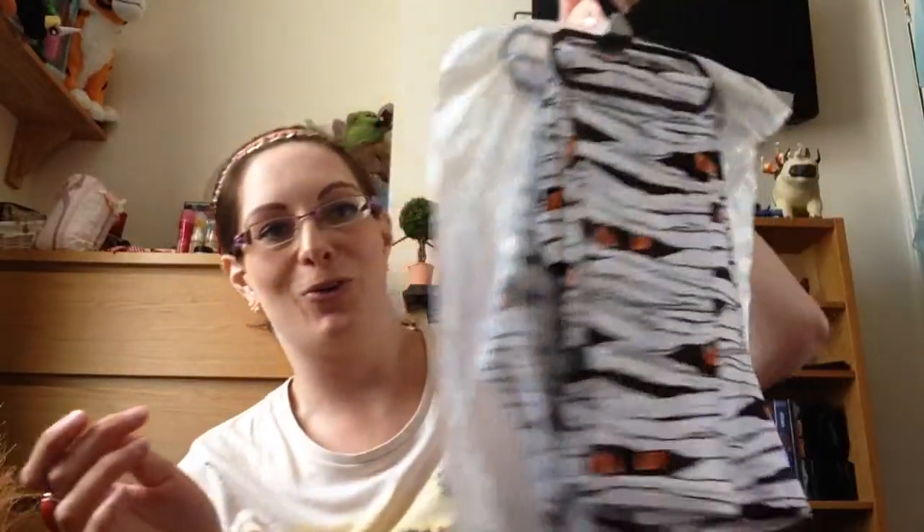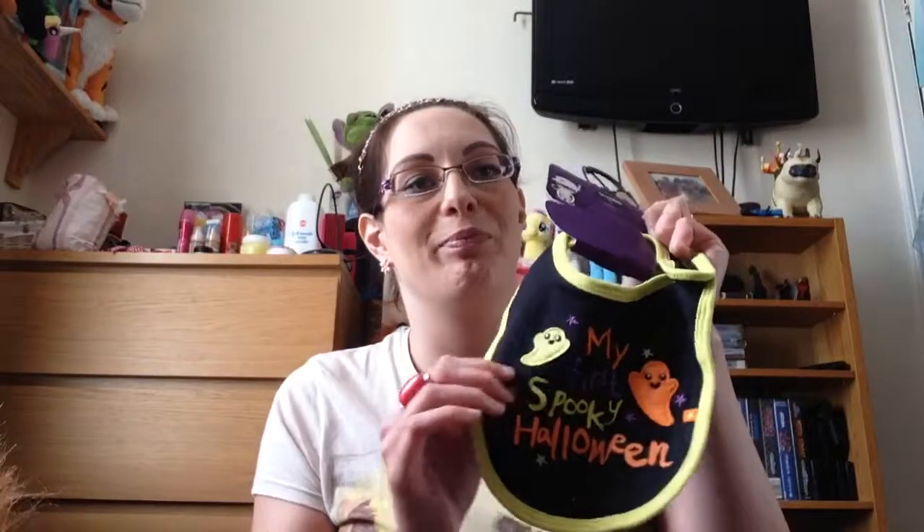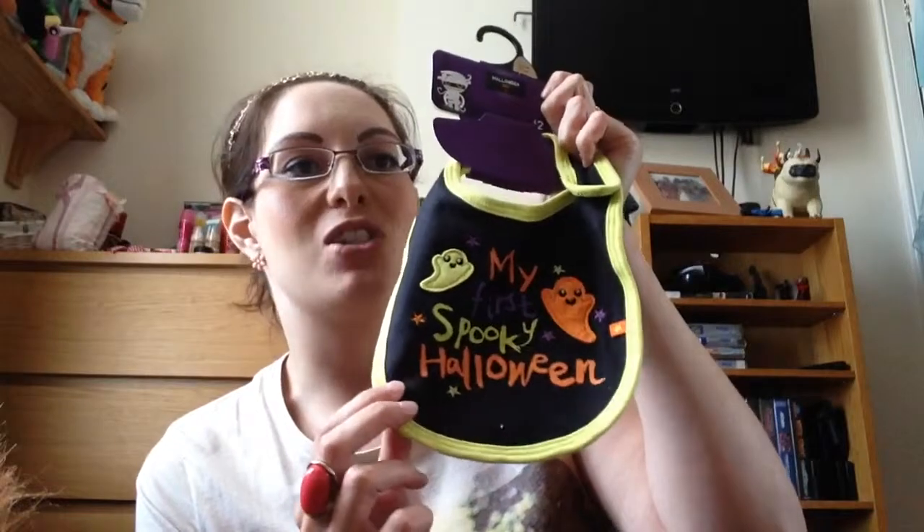I also got some Halloween bits for the baby which I'm really excited about. As you know we don't know what we're having, and a lot of unisex stuff is either too plain or still more geared towards boys, but for Halloween I can just go crazy. So I got the little 'My First Halloween' bib which is just so cute. The baby's due on the 22nd of October, so if I was to go nine days overdue it would be born on Halloween - but I don't want to go nine days overdue! Stuart thinks the baby's going to come early. Either way, it's going to have its first Halloween, which is really exciting. The bib was £2, and there are little 'My First Halloween' socks too.